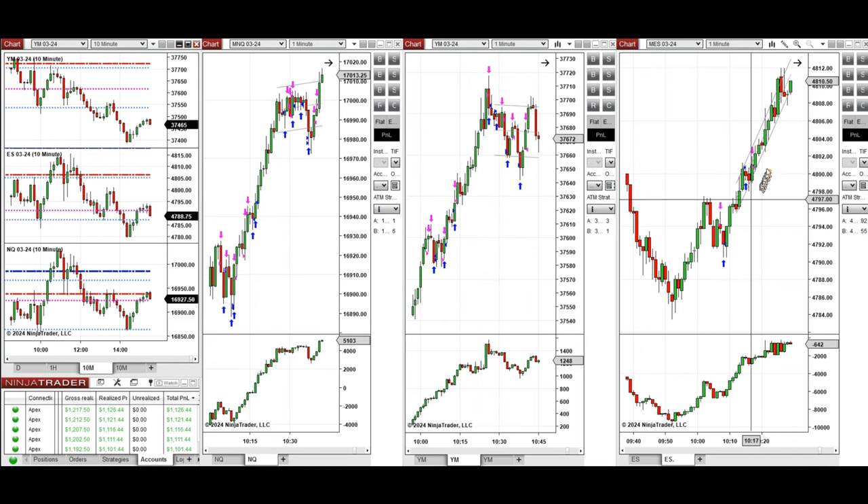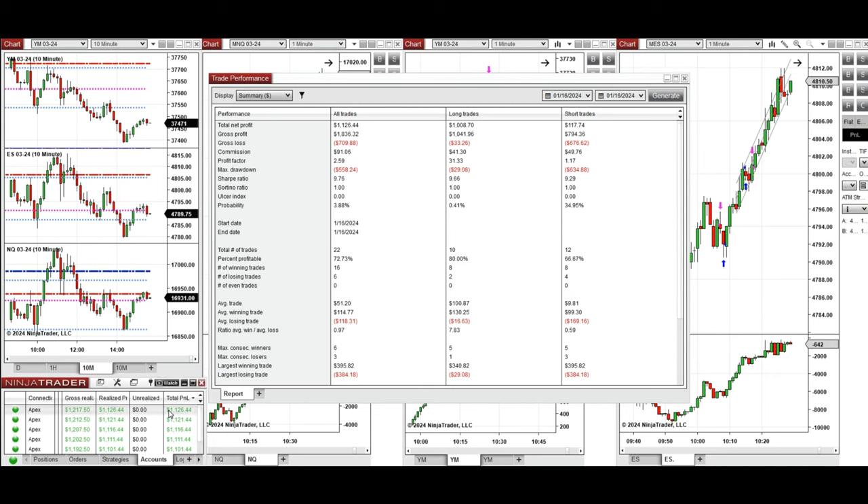S&P 500 here — mainly we set up T — and these signals were copied by copy traders to multiple Apex Trader Funding accounts. You can see the performance on one of these accounts here, which was positive, showing a profit factor of 2.59 with a 72% win rate on average.